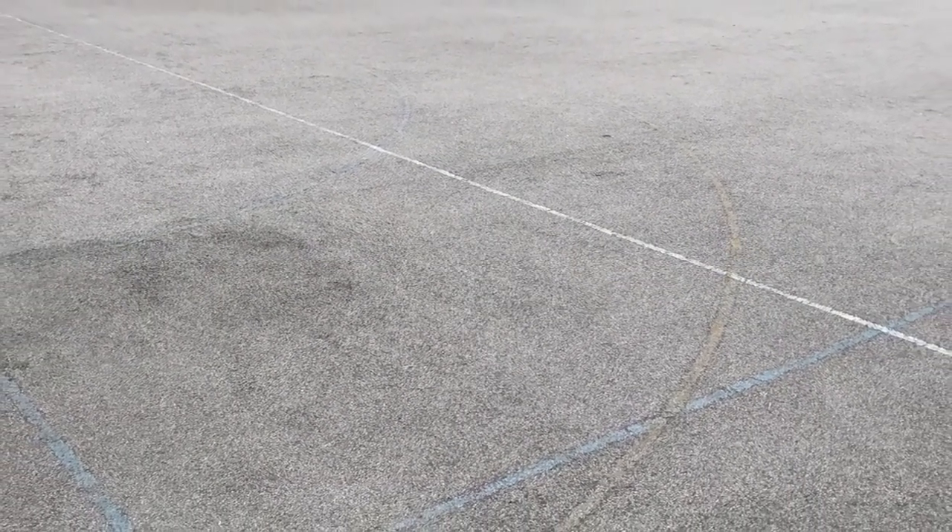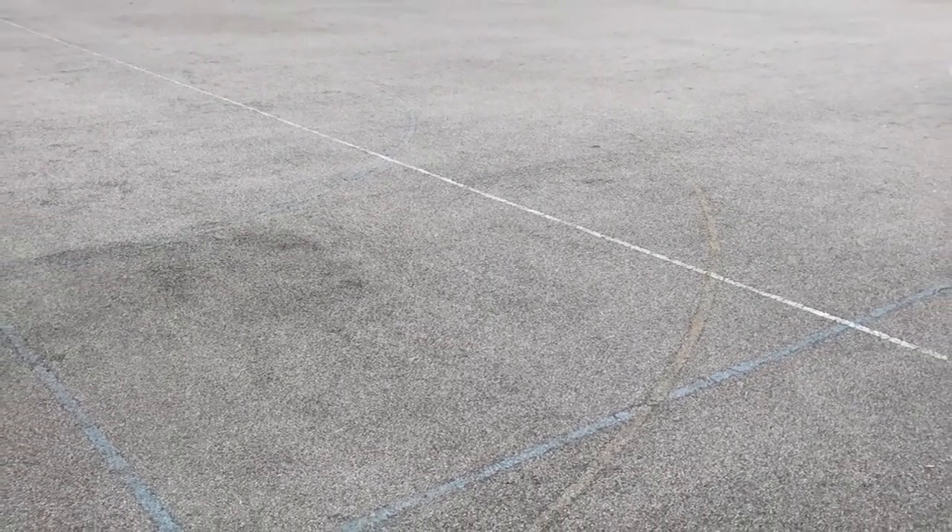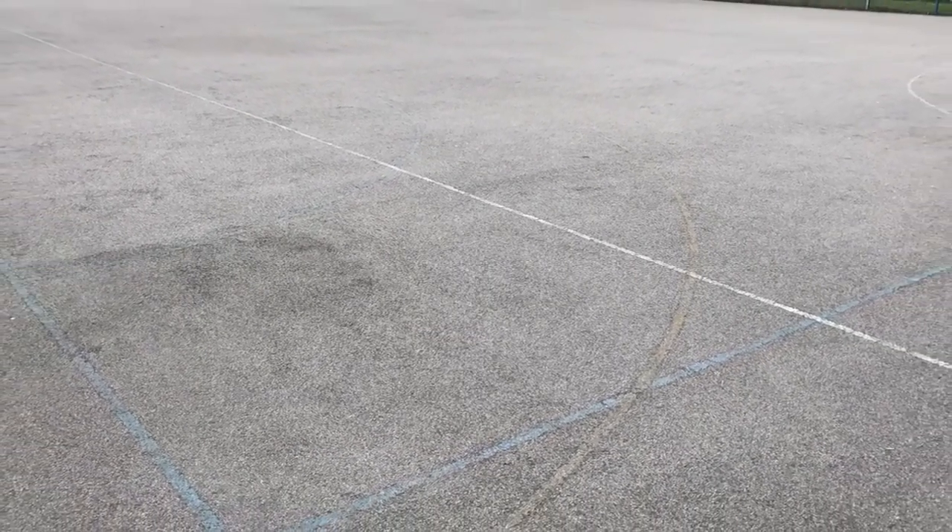After a good chat on the phone with the client, it was mutually agreed with us and the school that a rubber polymeric multi-use games area surface would be perfect for them. We then proceeded to get the work done for the installation.